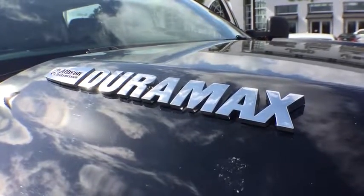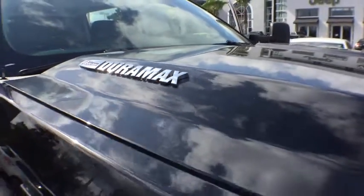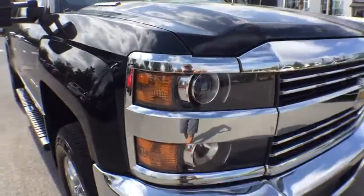The 2015 Chevrolet Silverado 3500 HD. Pros: everything. Cons: nothing.